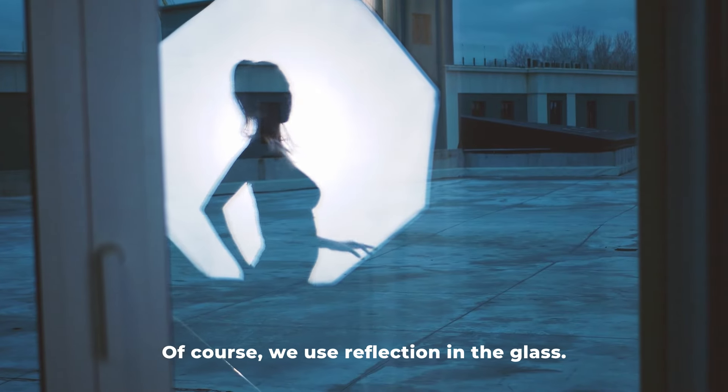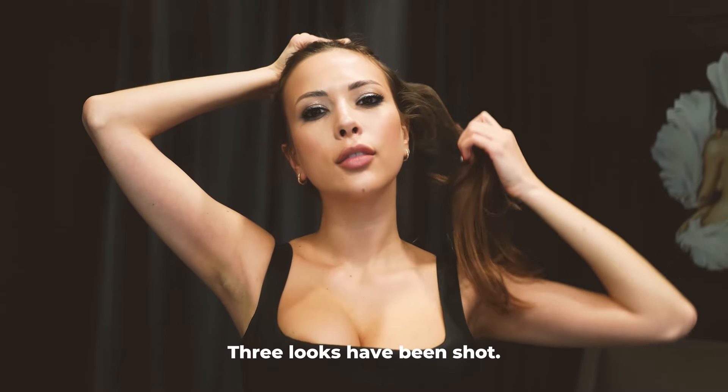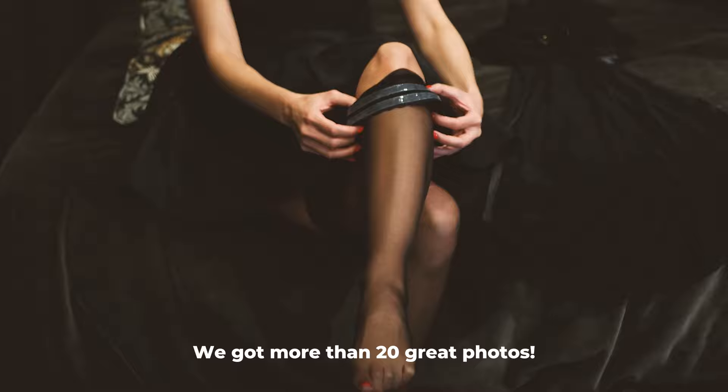Of course, we use reflection in the glass as well. Three looks have been shot and we got more than 20 great photos.